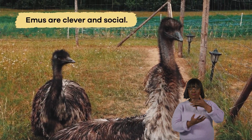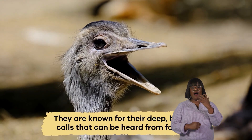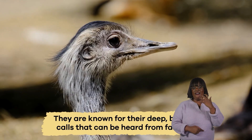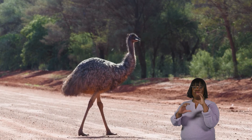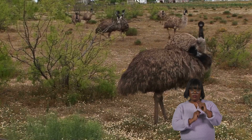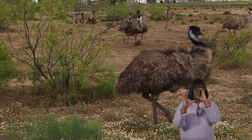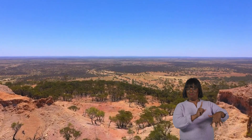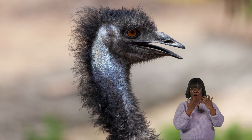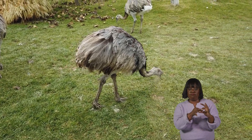Emus are clever and social. They are known for their deep, booming calls that can be heard from far away. These calls are used to communicate with other emus in their flock. Each emu's call is unique, like a special song that helps them find each other in the vast Australian outback. Vocalizations like this are essential for socializing and keeping their group together.